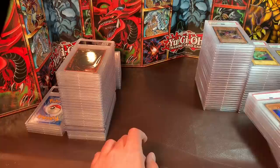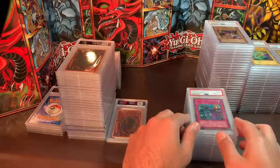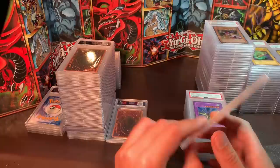The last chunk of cards is going to be a bunch of LOB cards, so those should go fast. Hinokagutsuchi, Mint 9 — I'd like $40. Royal Command — I'd like $100.